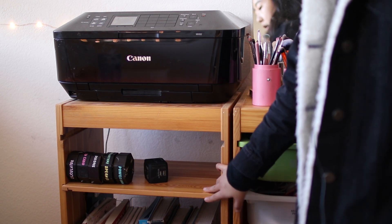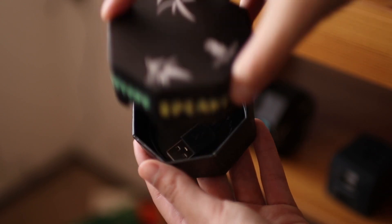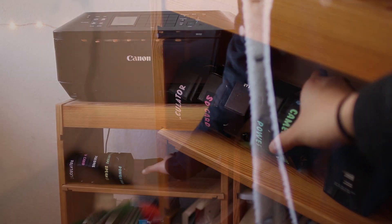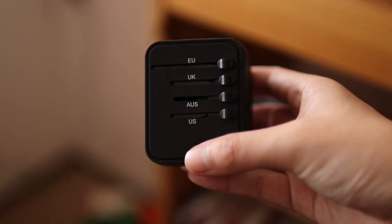On this shelf underneath, I have these little cardboard boxes that I use to store all of my cables. Each box is labeled with the different electronics that will work with that cable. I also have this adapter for international travel and power outlets.